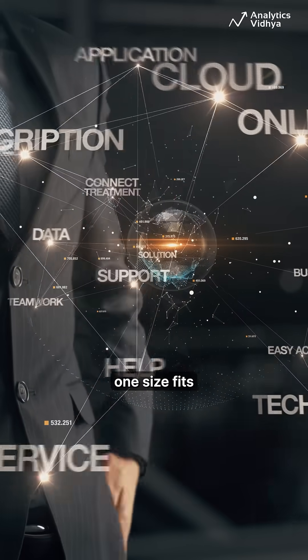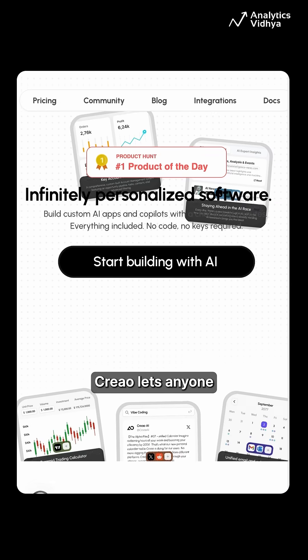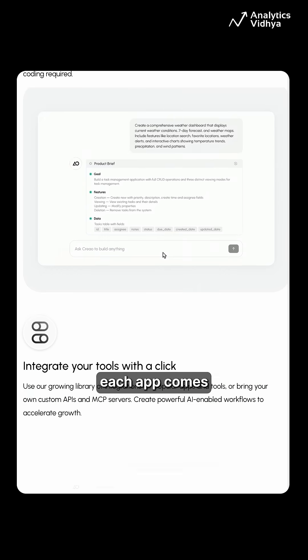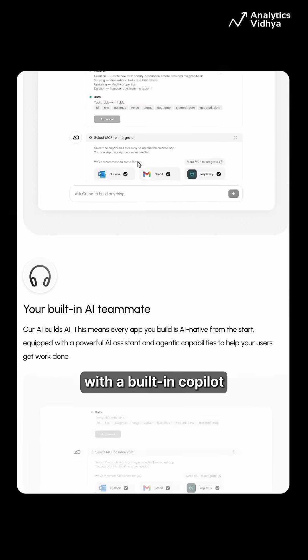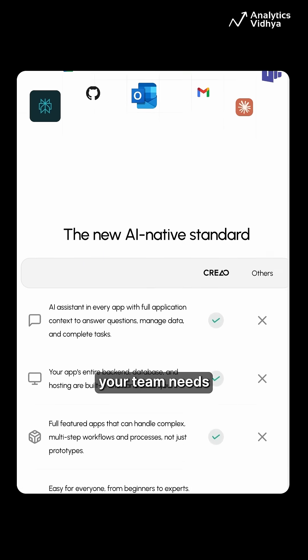2. Serio. Tired of one-size-fits-all SaaS tools that never quite fit? Serio lets anyone build custom AI apps just by using natural language. Each app comes with a built-in co-pilot — whether it's marketing, ops, or product, you can create exactly the tool your team needs.